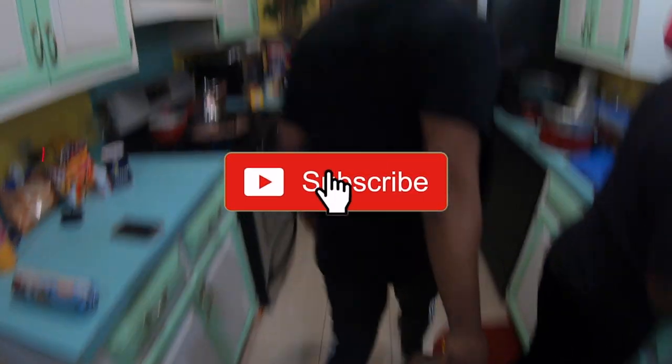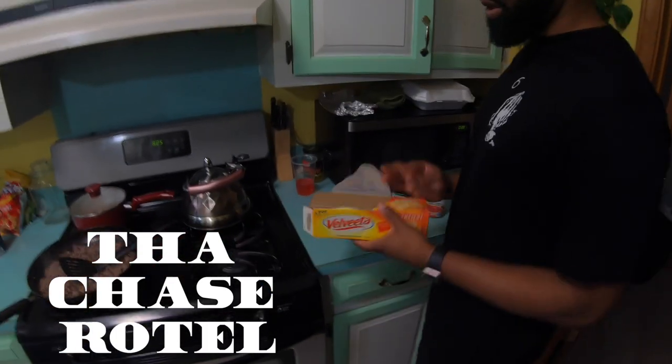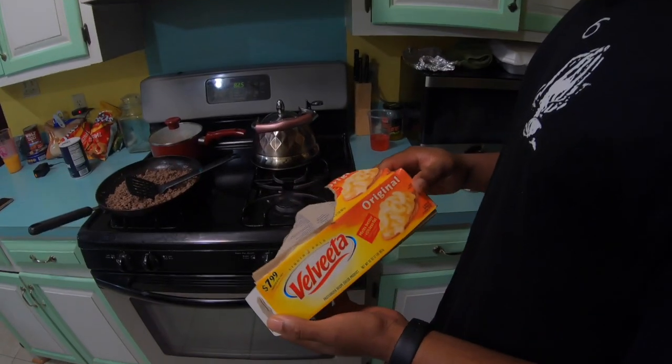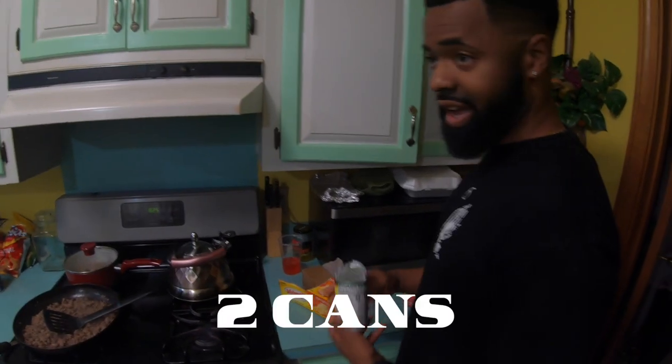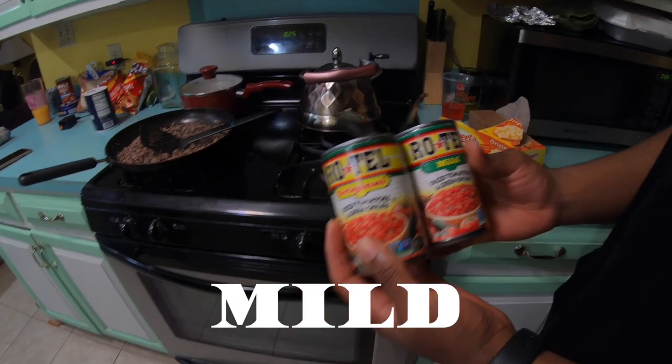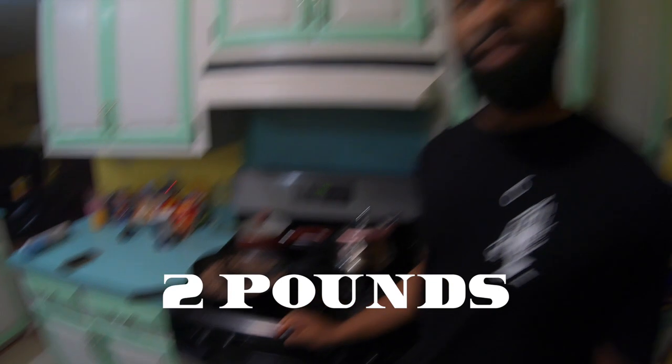For all the ingredients you need for this, it's at Chase Hotel. Let's take a regular size, that'd be the original — I thought I got the wrong one but it's the right one. Two cans, original. That's all you need, two cans and two pounds of ground beef.